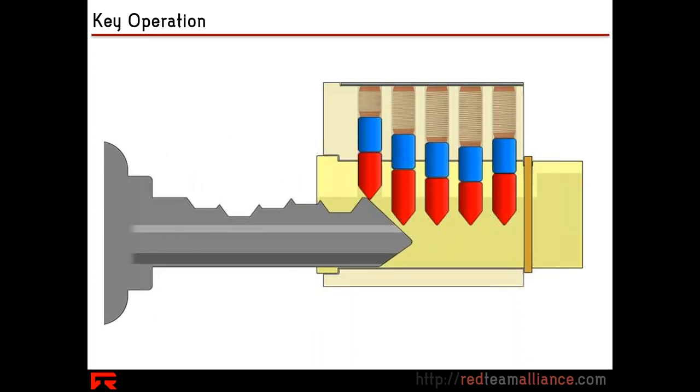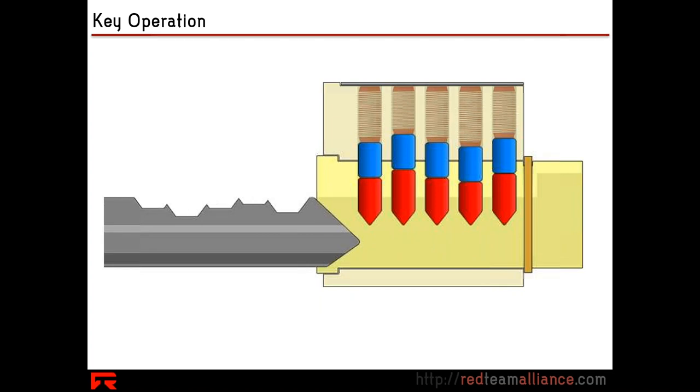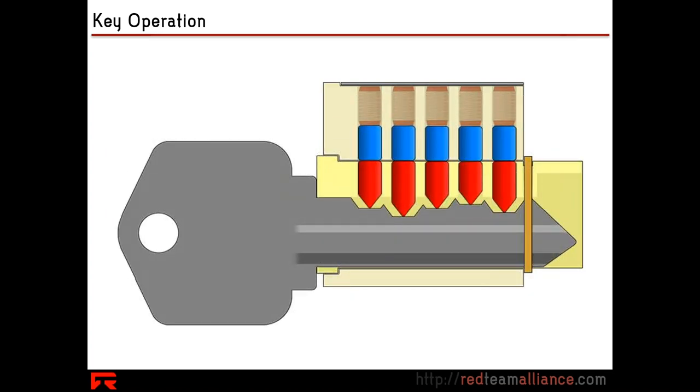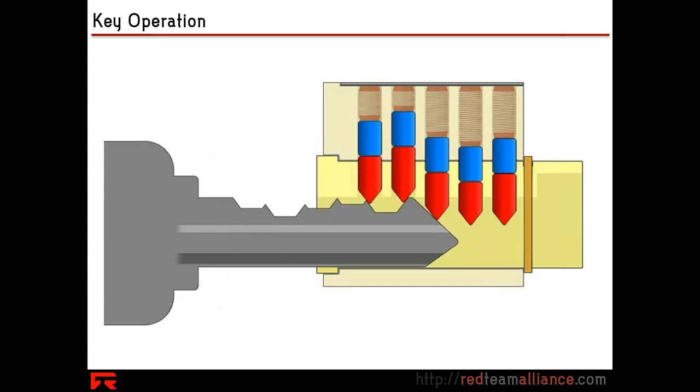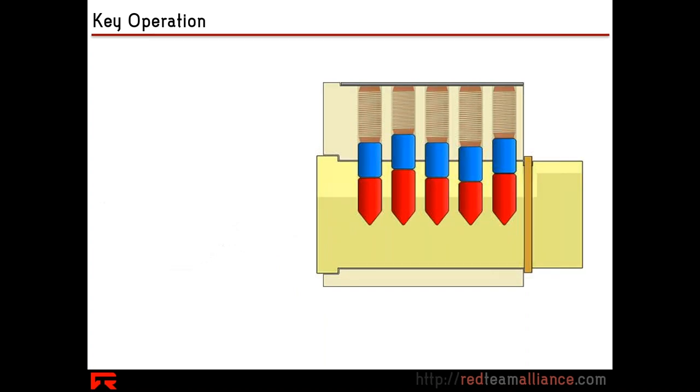Inside that lock there are a series of different pins. In this diagram we have red pins — those are called key pins — and blue pins called driver pins, and they are all exactly the right size to correspond with the cuts on the blade of the key that this person is using.